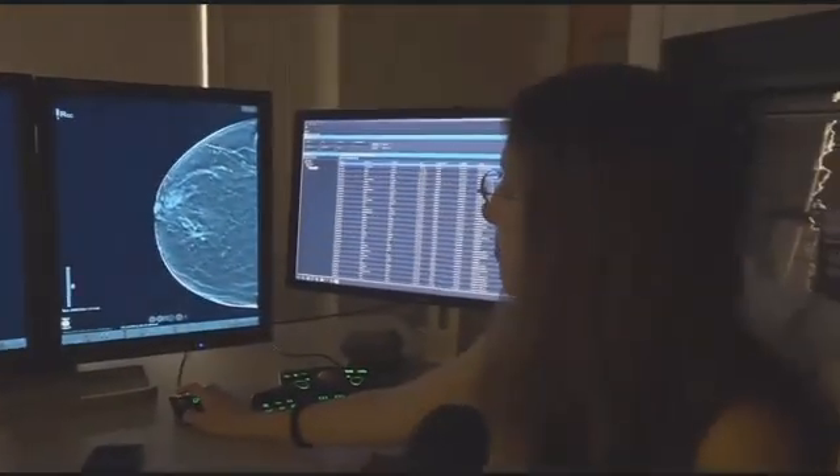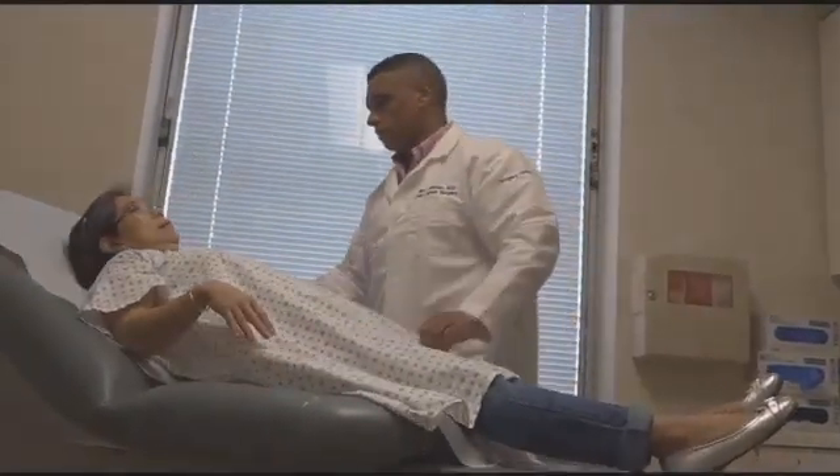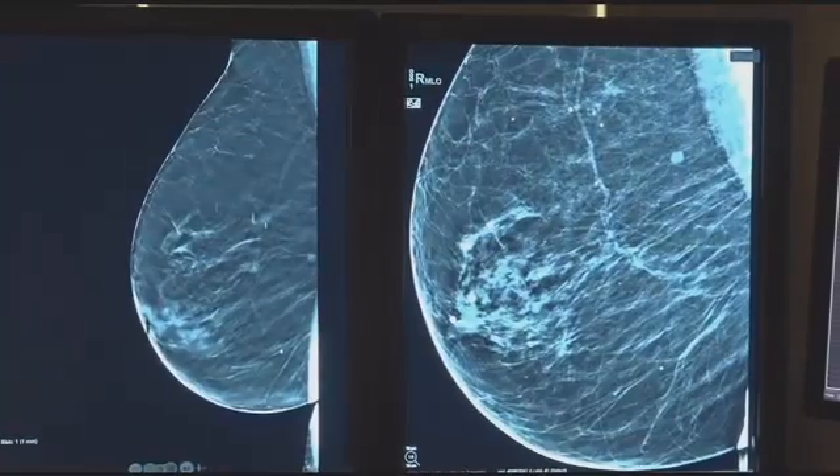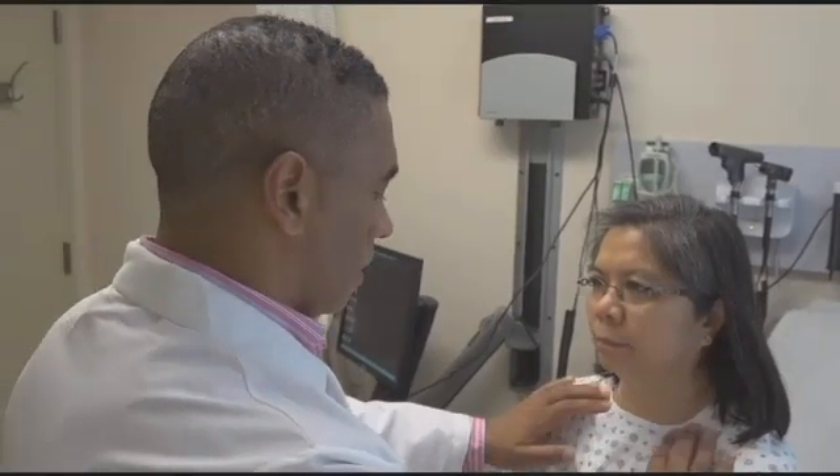3D mammograms have been available for a few years, but the technology is just celebrating its first anniversary here at St. Barnabas. Over the past year, we've more than doubled the number of cancer diagnoses that we've had at the hospital. And while checkups may seem scary, doctors and patients agree early detection is key. So 3D mammography is just the biggest thing that we have on the market right now in terms of saving women's lives.